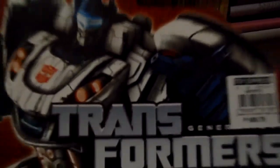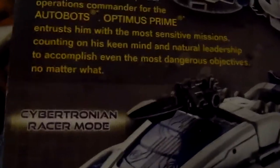And here's Jazz. Pretty cool figure. At the back, it transforms into a Cybertron racer mode. It comes with a Blaster Pistol included.